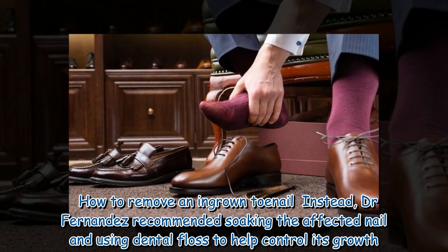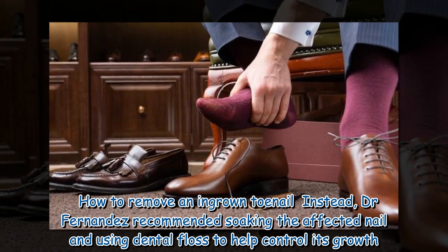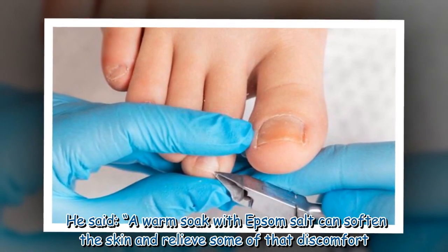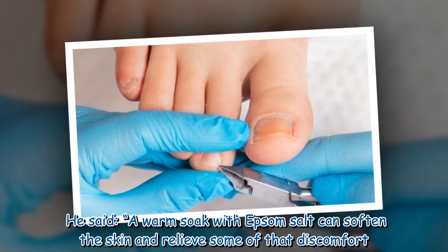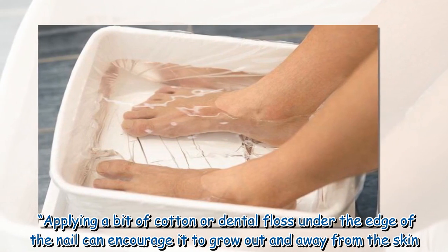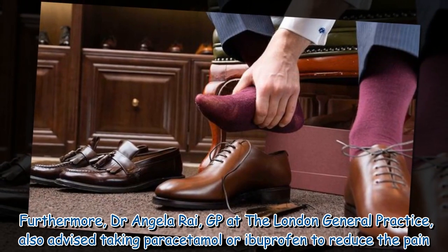Instead, Dr. Fernandez recommended soaking the affected nail and using dental floss to help control its growth. He said a warm soak with Epsom salt can soften the skin and relieve some of that discomfort. Applying a bit of cotton or dental floss under the edge of the nail can encourage it to grow out and away from the skin.